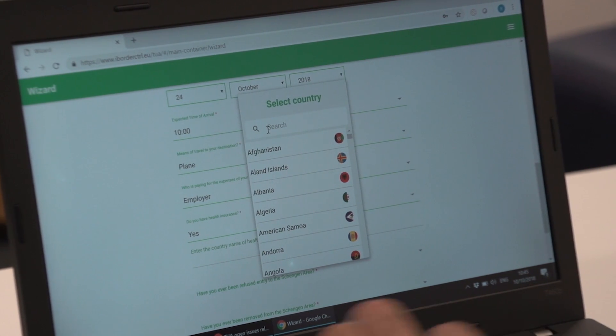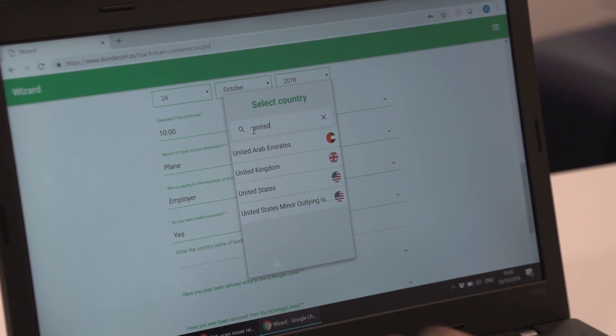It features lots of new innovative technologies. Part of that is the automated deception detection system that's been developed at Manchester Metropolitan University, which uses new artificial intelligence techniques.